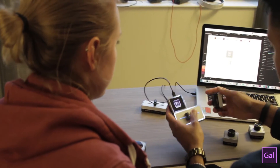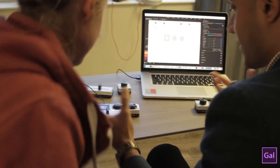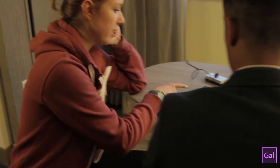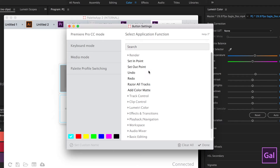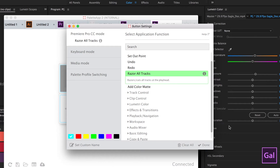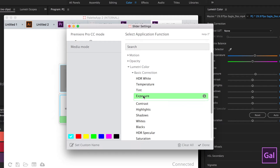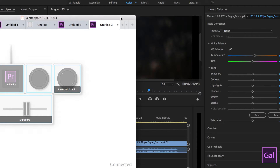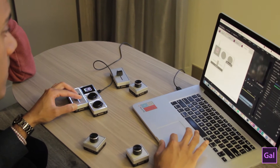You can see things move as you move them. The modules also light up — and it's not just for appearance. You can actually color code them so it's easy to remember which function is which. To set a function to a button, all you have to do is point and click the button on the screen, and you can already see a list of functions. You can also search because there are a lot of functions. Let's say we use a button to razor all tracks, and let's adjust this slider for controlling exposure on the Lumetri Color panel.